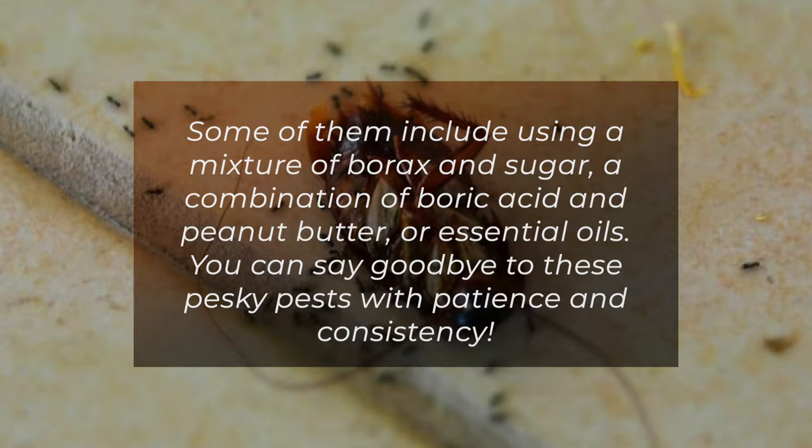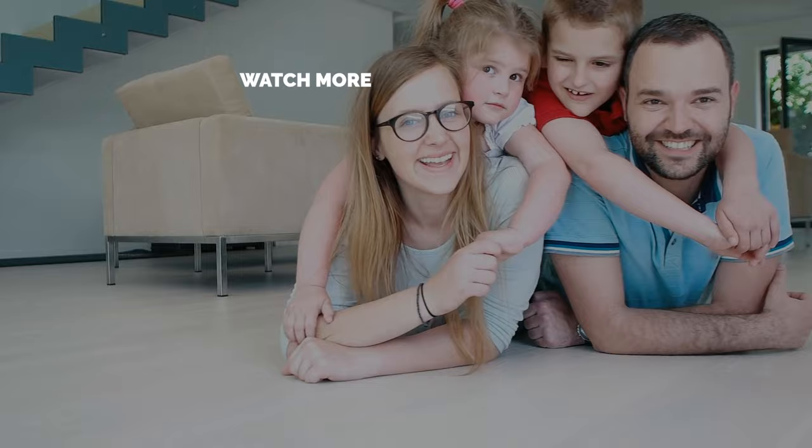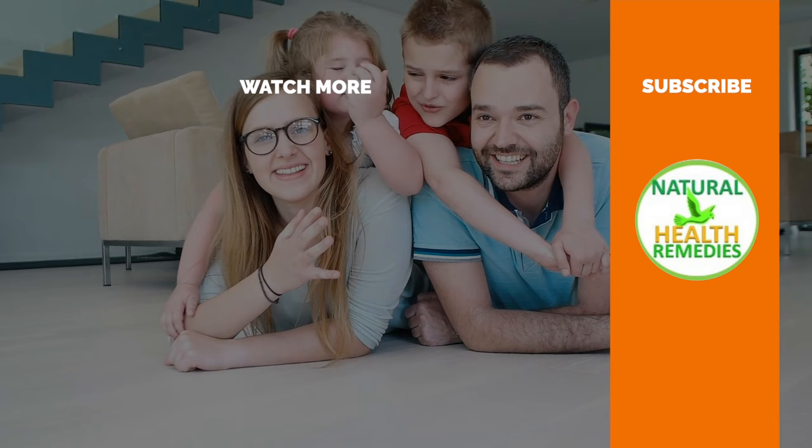I hope you have enjoyed this video. If you have, please subscribe to this YouTube channel and don't forget to give this video the thumbs up. And I'm sure you're going to enjoy this next video on how to use baking soda to kill pests. Thanks for watching and bye for now.